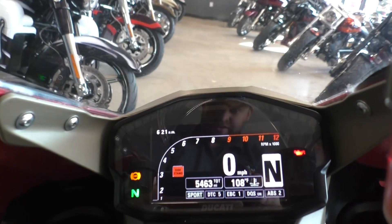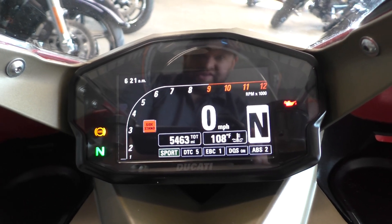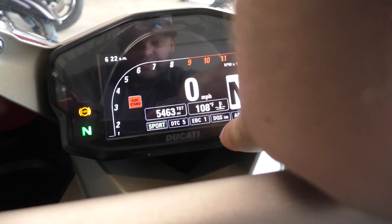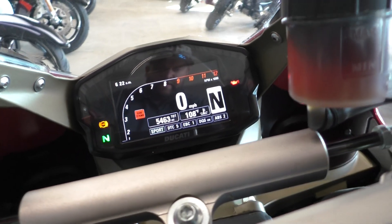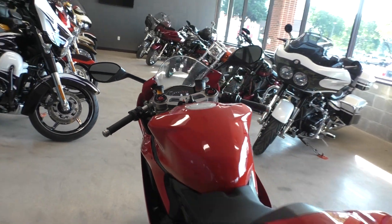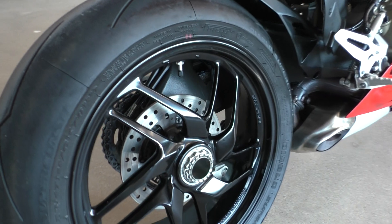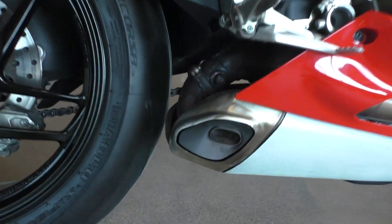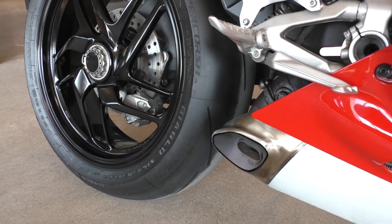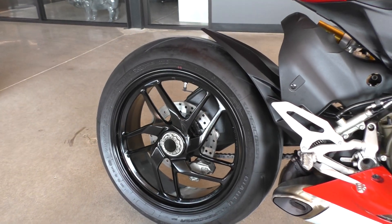It's got traction control with three different riding modes: Sport, Rain, and Road. It's got the full digital display and you can see your traction control, quick shifter, and ABS settings. And you've got the single-sided swingarm out back.